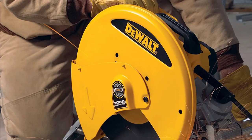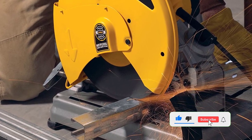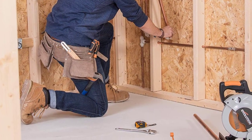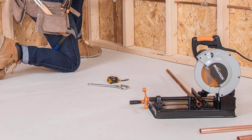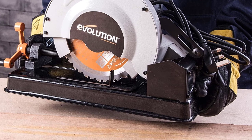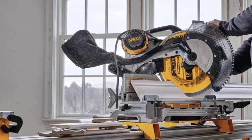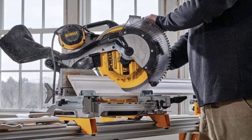Another big difference between chop saws and miter saws is their size and portability. Chop saws are typically much larger than miter saws and are not as portable, which can be a big consideration if you plan to use your saw on the job site. Miter saws are smaller and more portable, making them a good choice for projects that require more precision. Size and portability may or may not be a big consideration depending on your projects — if you plan to use your saw primarily in the shop, then size and portability may not be as important.